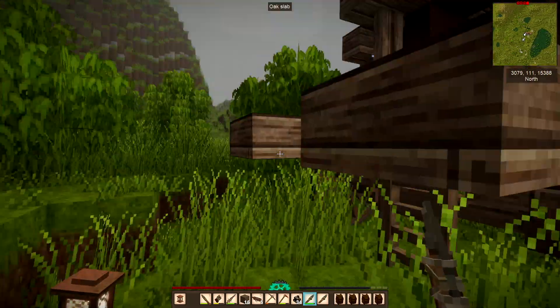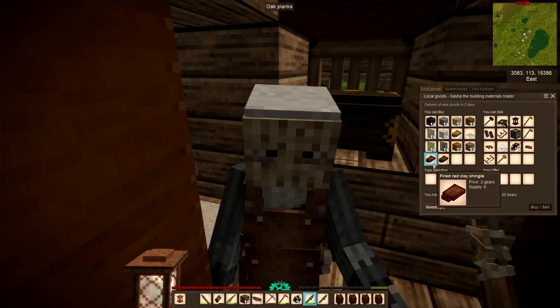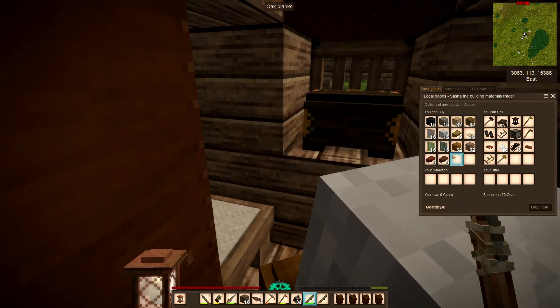There was some surface copper here too, which really did go down into the ground. And we met a building materials trader.